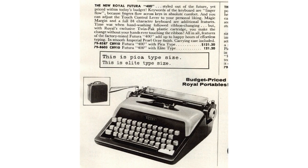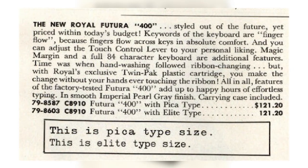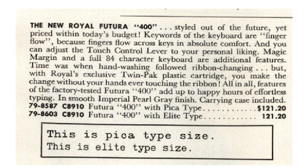Imperial pearl gray. The most budget-friendly model was the Royal Futura 400. It only ever came in that mist gray color and had a 42-key keyboard, but it was missing the two margin buttons on the front panel — so you couldn't easily set margins or columns on the Royal Futura 400.